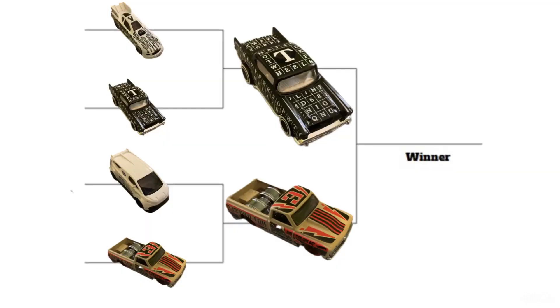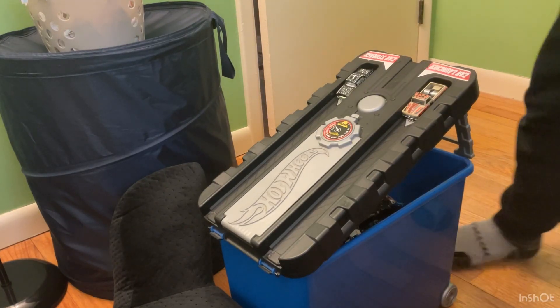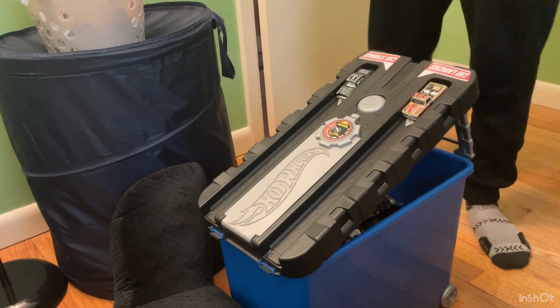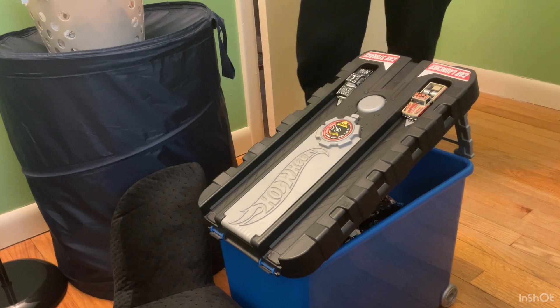Here is the updated bracket. Chevy has won the tournament already by having the Bel Air and the C-10 both advance to the final race. So Chevy may have already won the video, but let's see which Chevy is better — the Bel Air or the C-10.